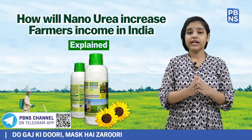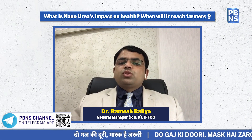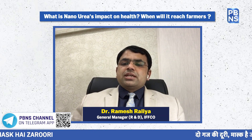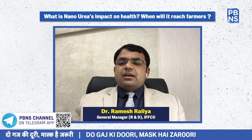What is Nano Urea's impact on health and when will it reach farmers? IFCO Nano Urea is completely safe for flora and fauna. It has been tested as per the Department of Biotechnology, Government of India guidelines, and also OECD guidelines to evaluate nanoparticle safety and toxicity. Nano Urea will be available to farmers from the first week of June onwards at some places in India, and across the country soon. Farmers can get it through the IFCO eBazaar online portal at www.ifcobazaar.in, and also offline through cooperative societies and retailers.